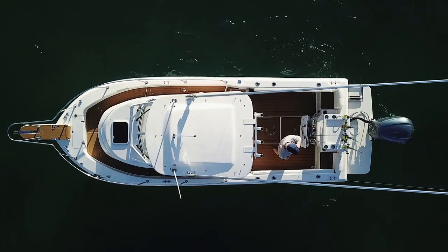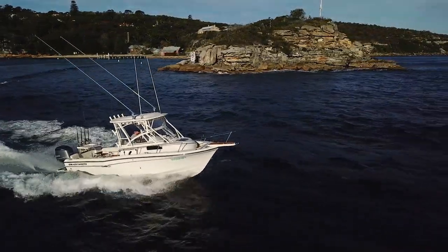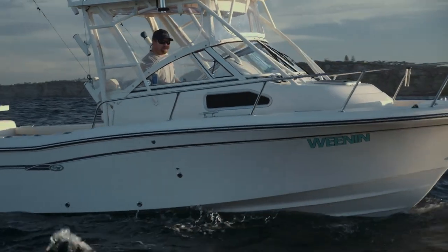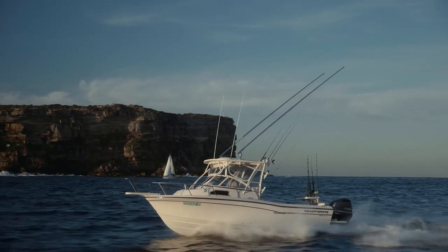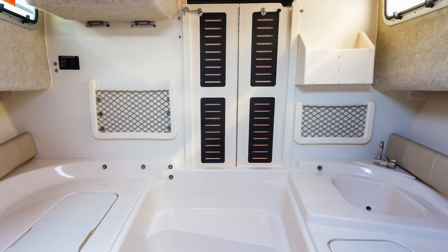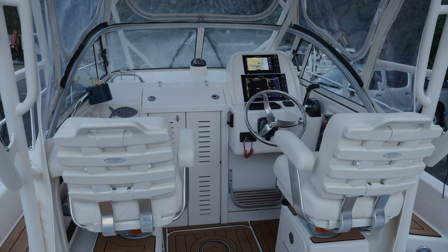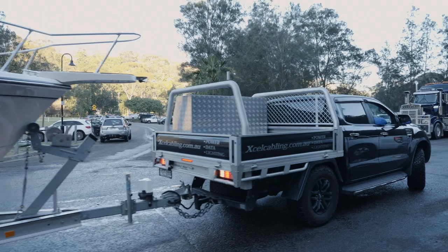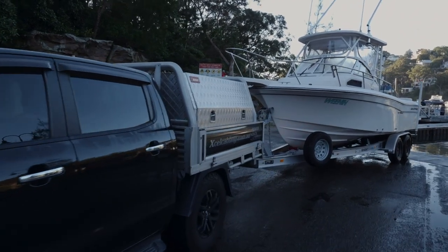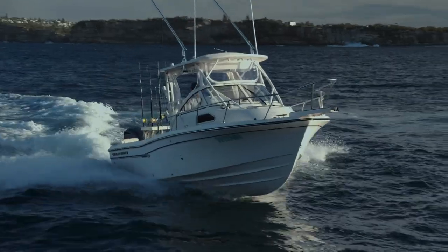I wanted to own a Grady White walk-around since I was a little kid when we used to read Sport Fishing magazine. They always had the back cover with a picture of a beautiful cream-coloured trailer boat running along, normally a walk-around. The main reason this was the boat for me is it was a great break-up of space — a cabin big enough for a couple of adults to sleep in, a huge cockpit space for game fishing, and it's trailerable with a normal Ford Ranger, being only 2.4 metres wide and just under 3 tonne fully loaded. It ticked a lot of boxes, and they're a goddamn gorgeous-looking boat.